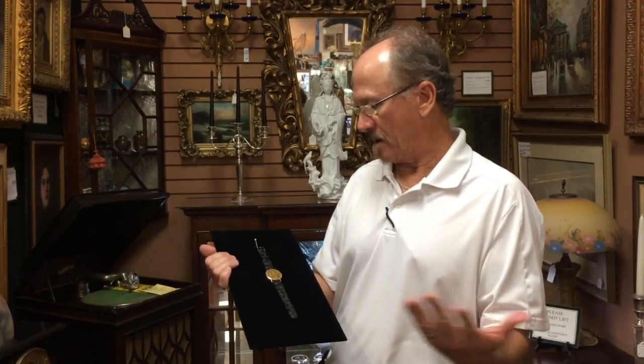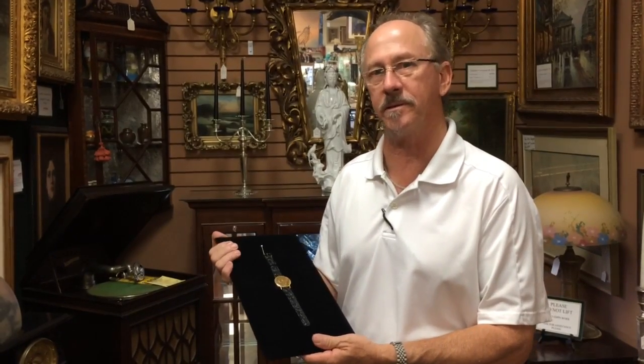Welcome back to Gannon's Antiques and Art Online. You have heard me say at least a hundred times that we're always looking for exceptional pieces. Well, this is why.